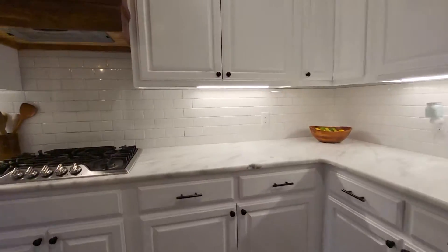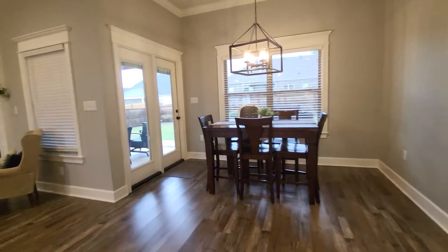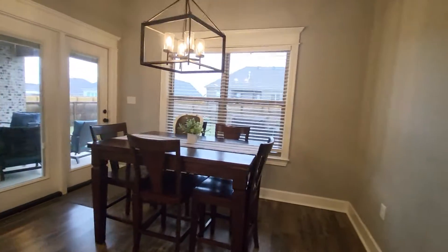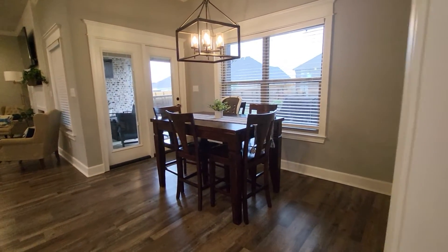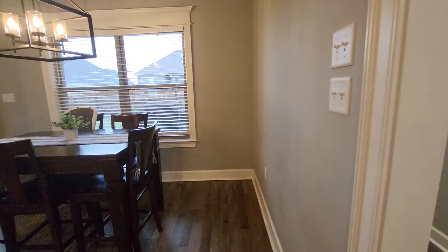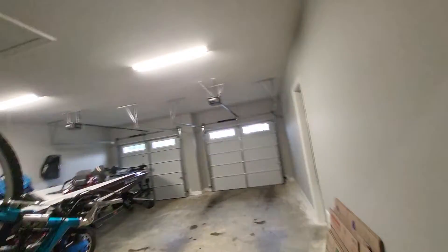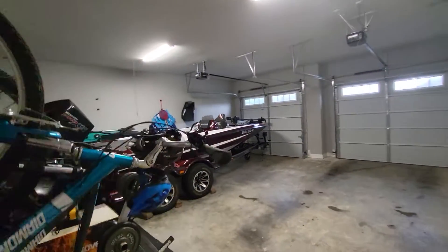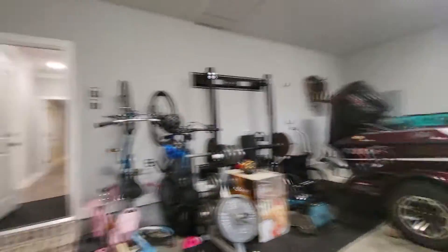We're going to walk around the kitchen. You can see the dining area — it's not built for a huge table, but there's a good amount of room here. And then from here, I'm going to take you out to the garage. The garage has a huge boat in it and some workout stuff, and it's super clean.